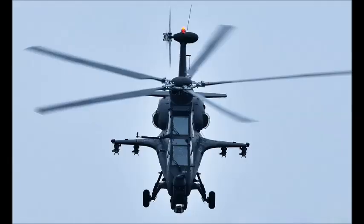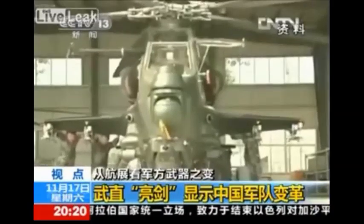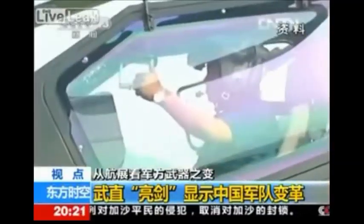The WZ-10 is an all-weather attack helicopter developed by Chang'e Aircraft Industries Corporation for the People's Republic of China's Army. It first flew on a test flight in 2003 and entered service with the Chinese army in 2010.